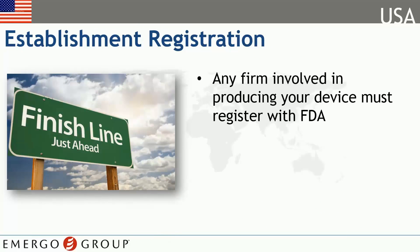Any firm involved in any facet of the production or distribution of a medical device for commercial sale in the U.S. must register annually with the FDA.